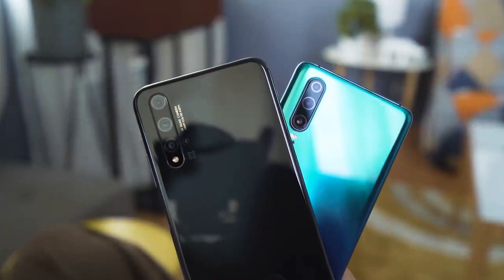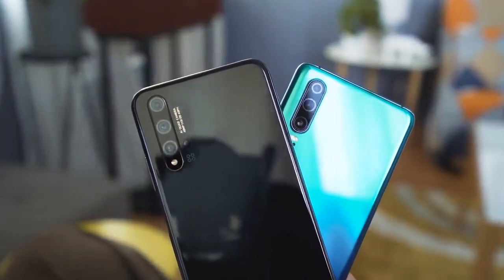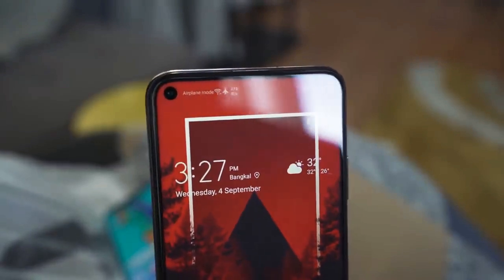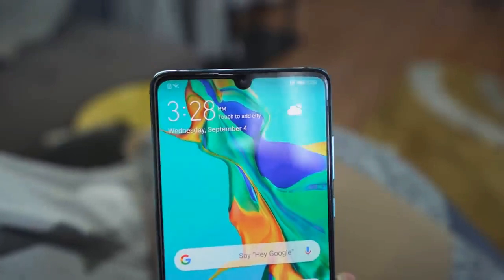At the back of both devices, you can find their main cameras. You get a quad camera setup for the Nova 5T and a triple camera setup for the P30. Both camera modules are placed on the top left corner, stacked vertically. In front, the Nova 5T gets a punch hole situated on the top left corner as well, in which resides the front-facing camera. The P30, on the other hand, utilizes a dewdrop notch.